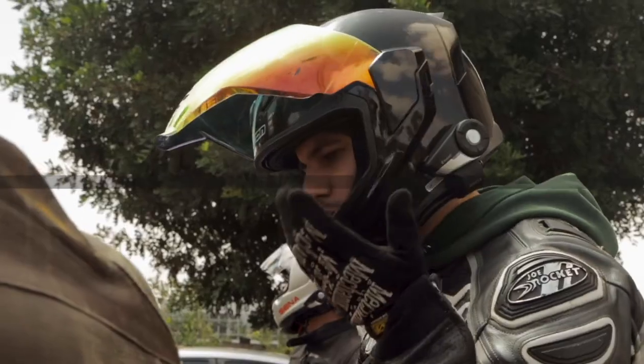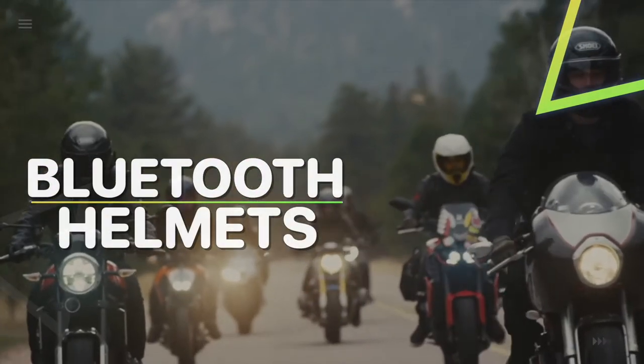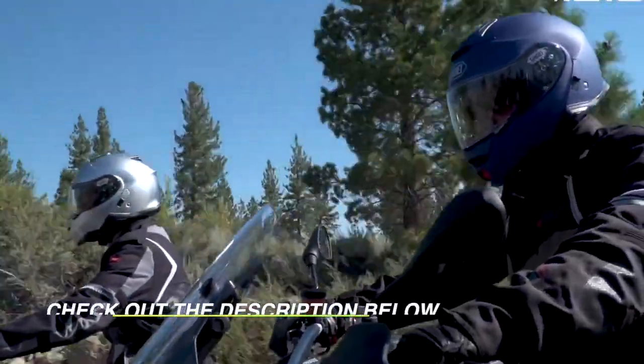Welcome back to our channel. Today we are going to discuss the best five Bluetooth motorcycle helmets according to their performance, budget, value, and more. Check out the description for the latest prices and information.